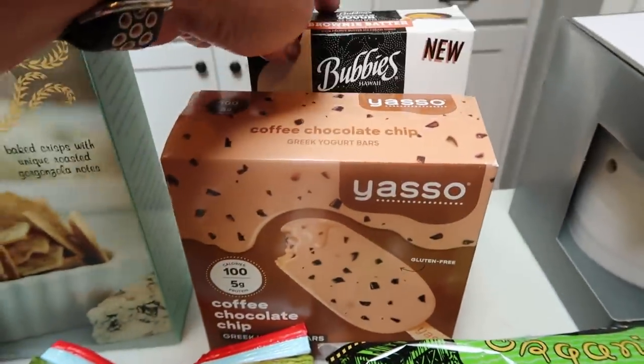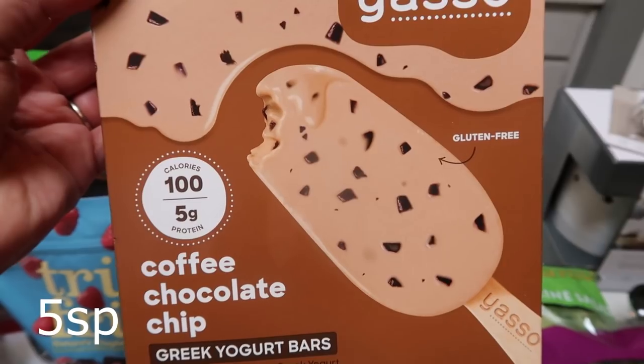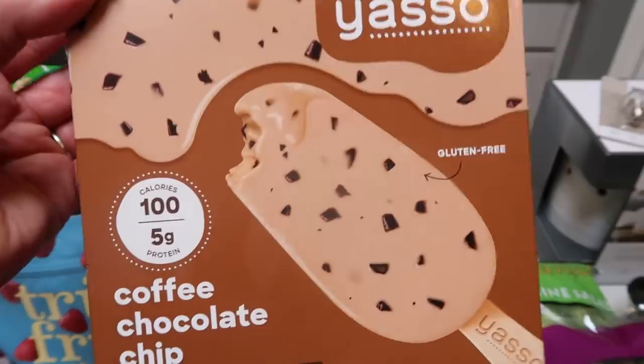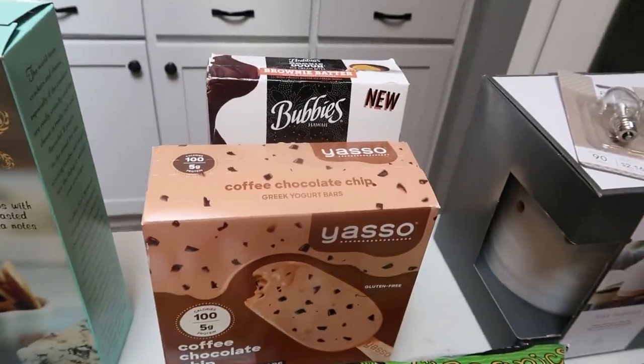Per the usual, I went ahead and grabbed some Yasso bars. This time I picked up the coffee chocolate chip — I love this one. They didn't have the cookie dough, so that's part of the reason I grabbed this one, but I thought it will be nice to have on hand, especially with the yard sale and my mom being here. It'll give us some healthy dessert options.